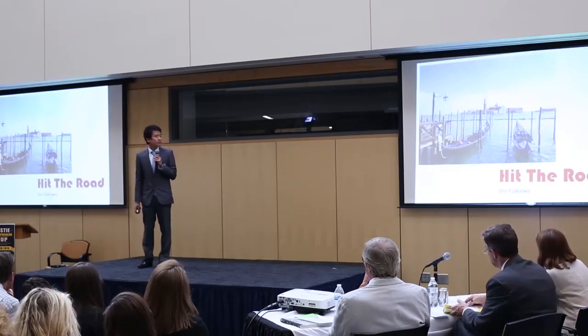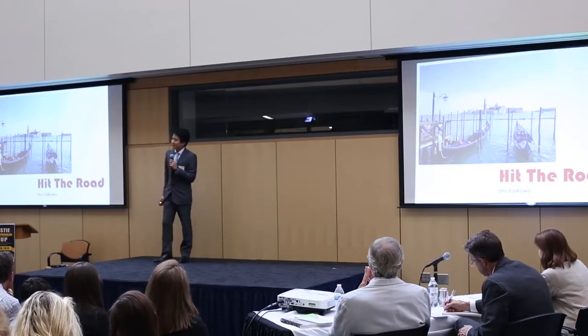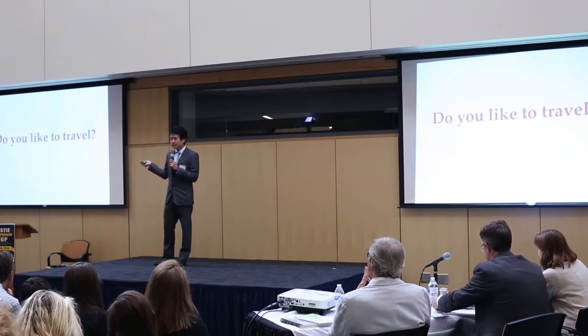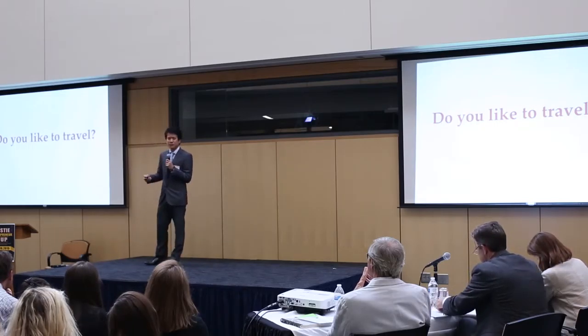Today, I'm going to introduce you to our fantastic type of application, Hit the Road. First, I have a question for you. Do you like to travel? I love travel very much. However, I find it so troublesome and it takes such a long time for me to make a travel plan.